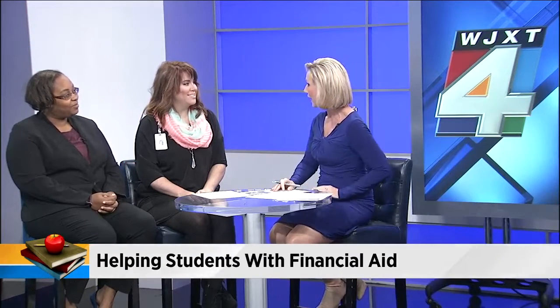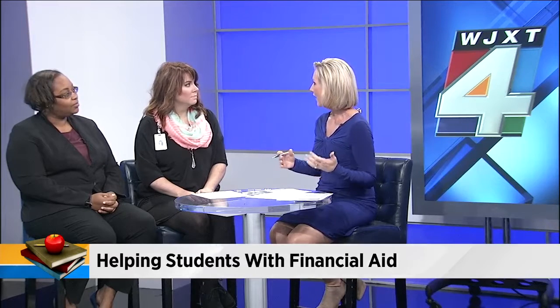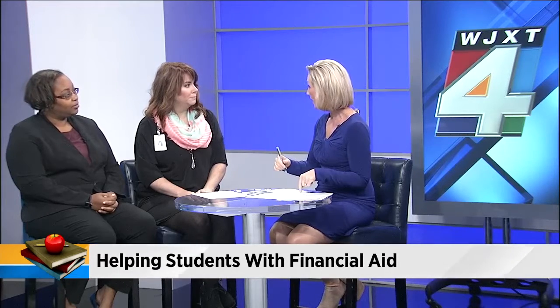Good morning. Thank you for being here. You know, when you think about how expensive college is and the fact that there is money there that you can apply for, so many students just don't know that it's available to them, which is why you're holding this event.